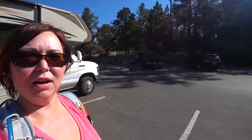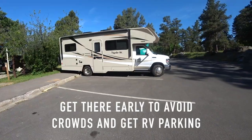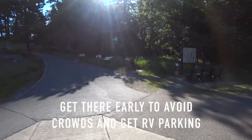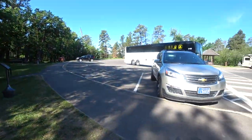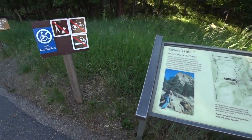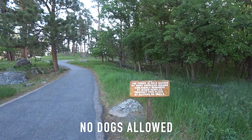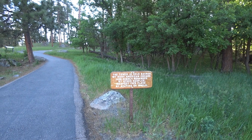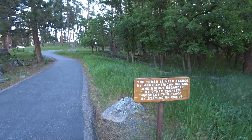Okay, everyone. I'm here at Devil's Tower and I got my RV set up, all parked — she's over the sidewalk a little bit. I got here early, which is nice because there's a big ol' bus coming in. I'm just going to do a 1.3 mile loop, and Lily is not allowed on the trail, so she's going to be with me. The tower is held sacred by many American Indians and highly regarded by other peoples — respects this place by staying on trails. I agree.